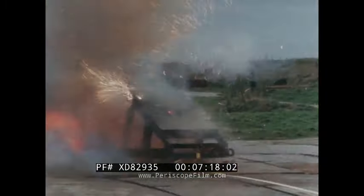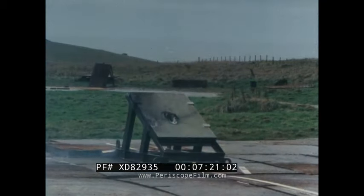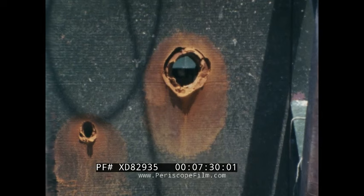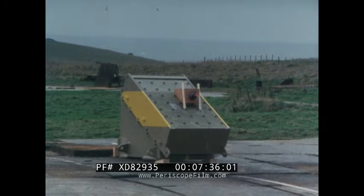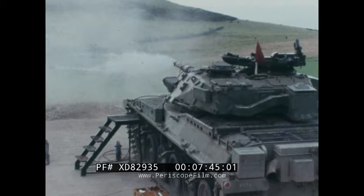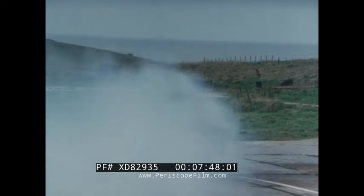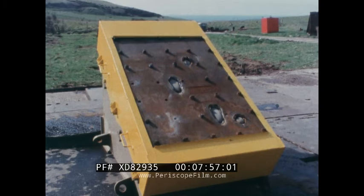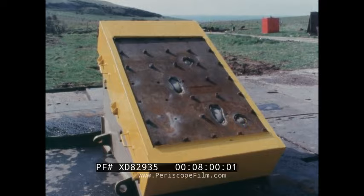A 120mm gun is shown firing an APDS round at a solid steel plate, followed by a high-explosive shaped charge warhead. Both attacks severely overmatch this target. The attacks are now repeated against a demonstration Chobham armour array of the same weight. First, a HEAT round of the size incorporated in the larger anti-tank guided weapons, followed by a 120mm APDS. Another HEAT round, and finally, a second APDS. As can be seen, all these attacks are defeated by the armour.